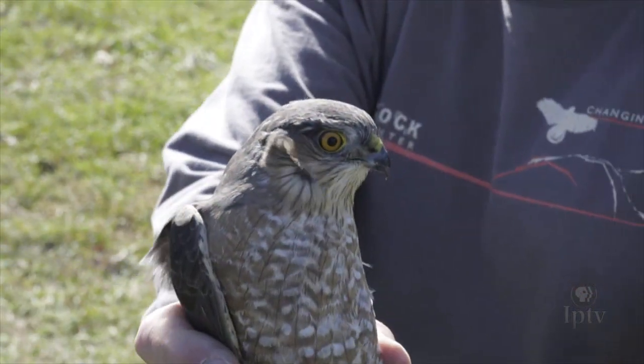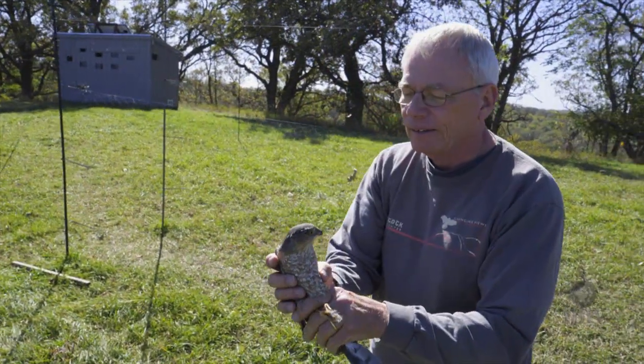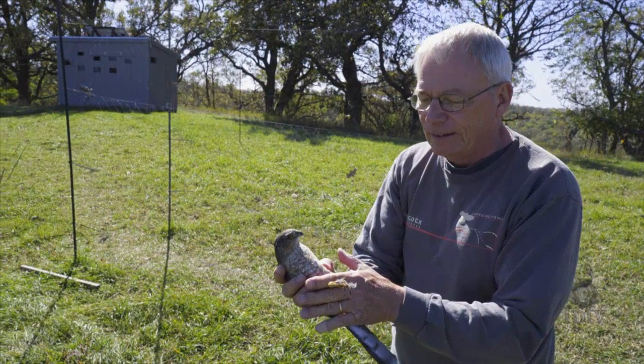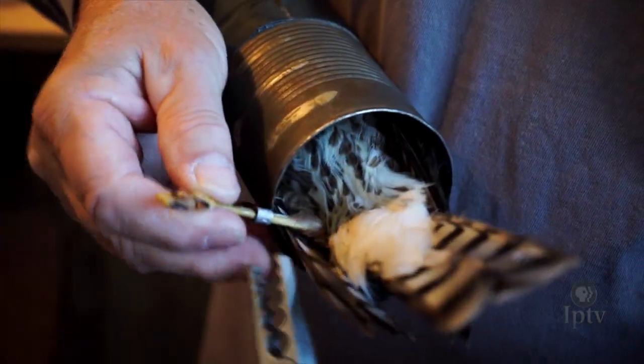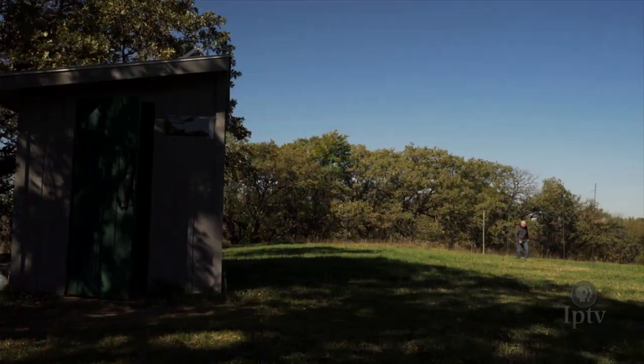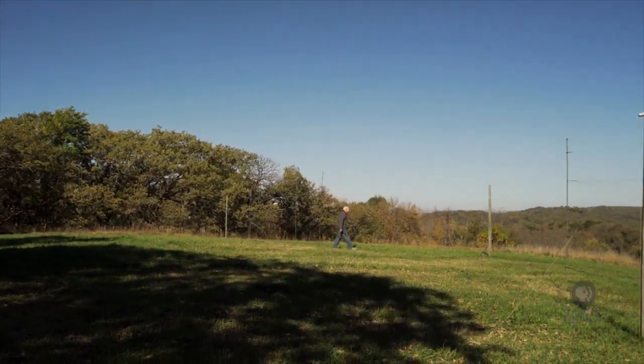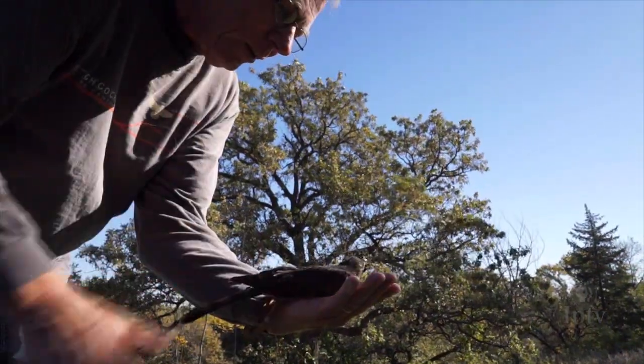In order to better understand and protect North America's bird population, raptor banders such as Jerry work with the U.S. Geological Survey to tag migrating birds for study. It's a process that requires enticing, collecting, tagging, charting and ultimately releasing various hawks, falcons, owls and other birds that fly by.